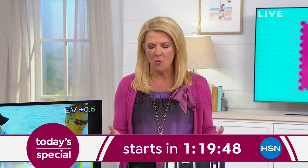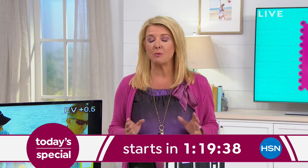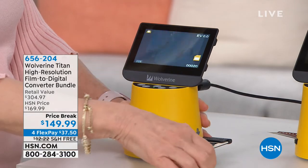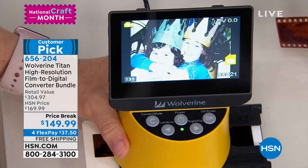Coming up at midnight tonight from Brother, we have the very first today's special — their famous Scan and Cut. It's an amazing electronic cutting system that you scan things into. It's very different from any electronic cutter we've ever offered. No computer needed, with millions of options for cutting and scanning. It's totally worth staying up for. Next item: all those precious memories in shoe boxes in the attic — old slides you maybe haven't seen in decades.